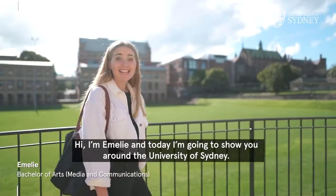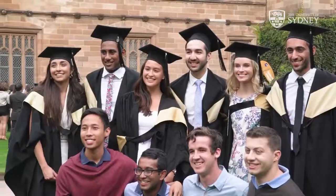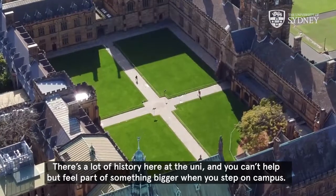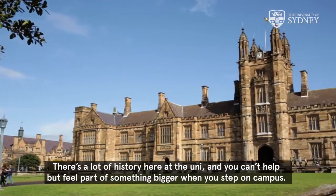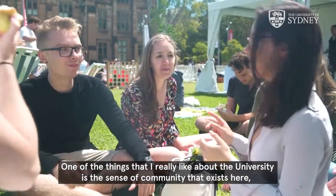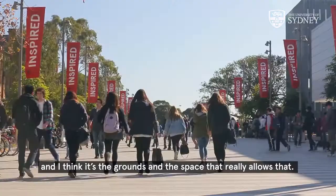Hi, I'm Emily and today I'm going to show you around the University of Sydney. There's a lot of history here at the uni and you can't help but feel part of something bigger when you step on campus. One of the things that I really like about the university is the sense of community that exists here, and I think it's the grounds and the space that really allows that.